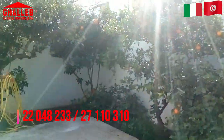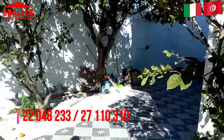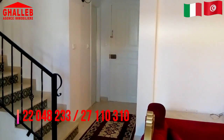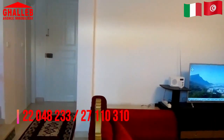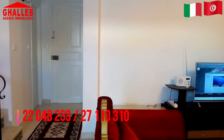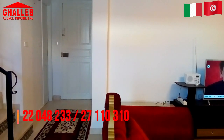Soprattutto per la gente che ha animali, cani o altre cose, può essere utile. Il proprietario chiede per questa piccola villetta 500 euro al mese, ma il prezzo è trattabile. Basta chiamarci sul 27 110 310 oppure sul 22 048 233. Grazie per aver seguito e alla prossima. Siamo sempre in ricerca per vari tipi di abitazione per i nostri pensionati italiani. Rimanete in contatto con noi per trovare quello che cercate. Facciamo la bandiera italiana per distinguere l'affitto per italiani da altre cose in vendita orientate verso i tunisini.